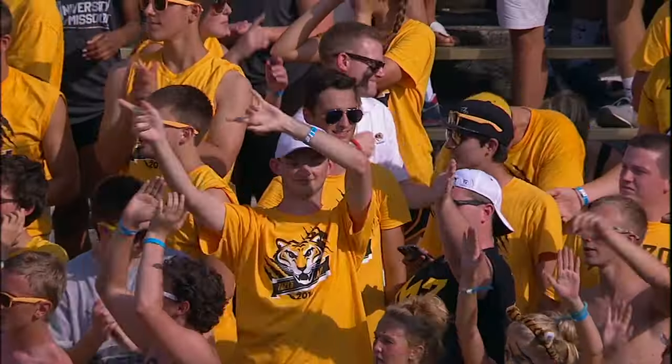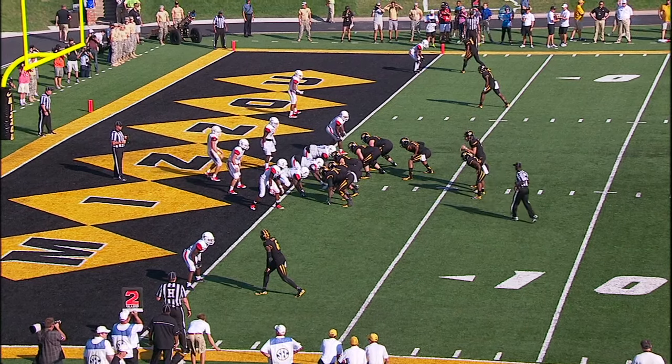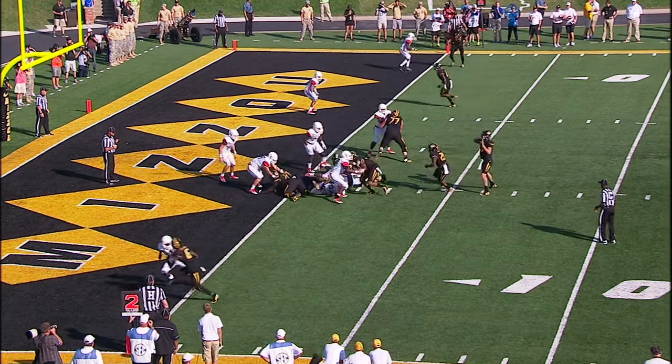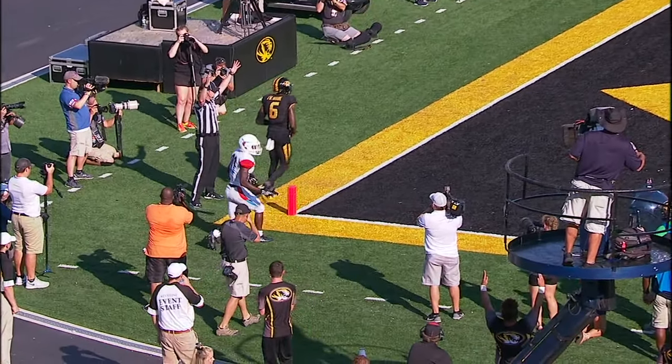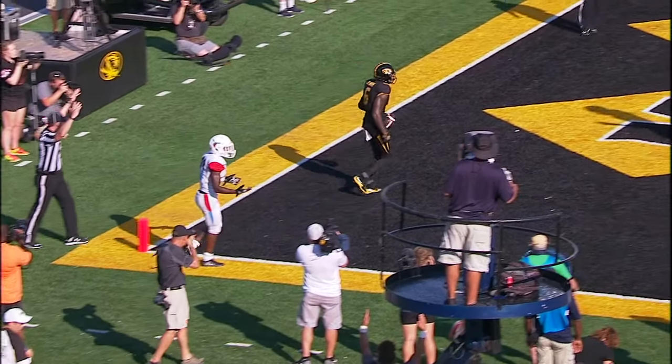The overmatched Hornets from Dover, Delaware. Offset left, Lock out of the shotgun, looking — back shoulder fade, caught by J-Mon Moore. His fourth touchdown reception of the first half.